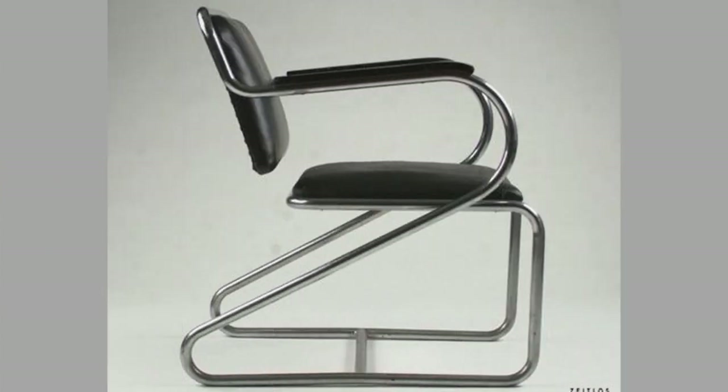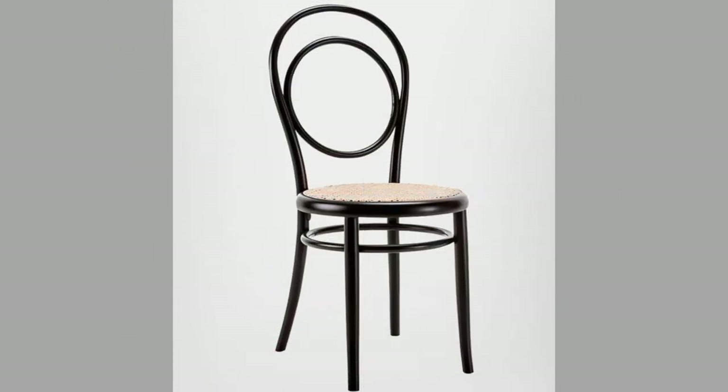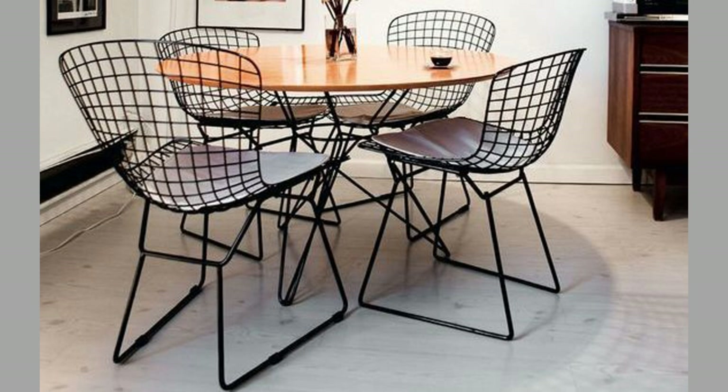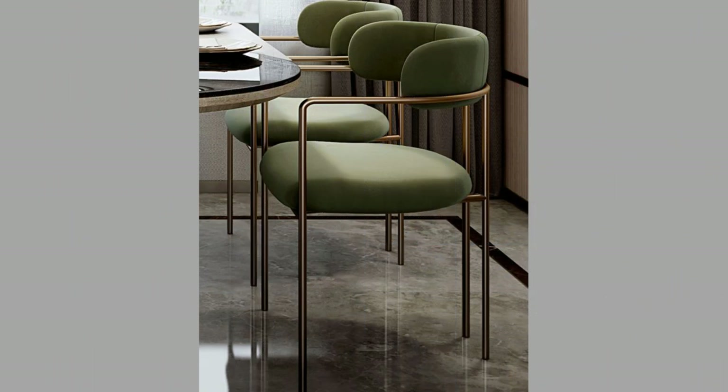Chair design, practical or otherwise, is a broad category item that no home can do without. Rightly then, chair designs have only gotten more popular with time. Seeking the opportunity in demand, designers from around the world constantly design and create chairs in various styles, forms and shapes using a range of materials, including metals.